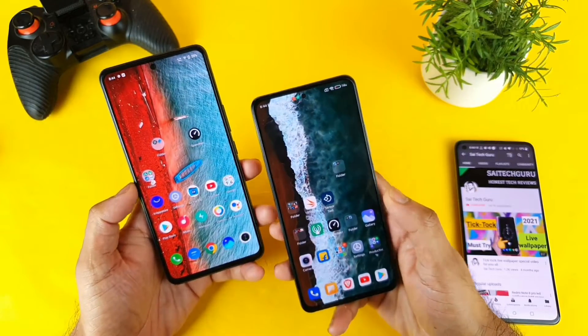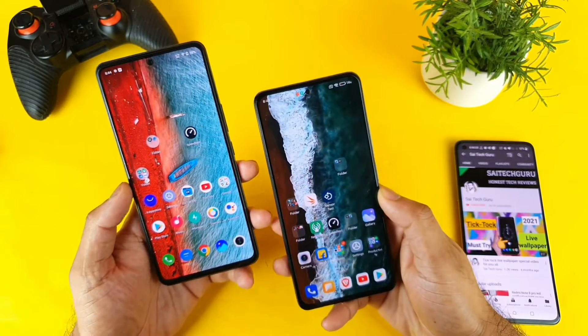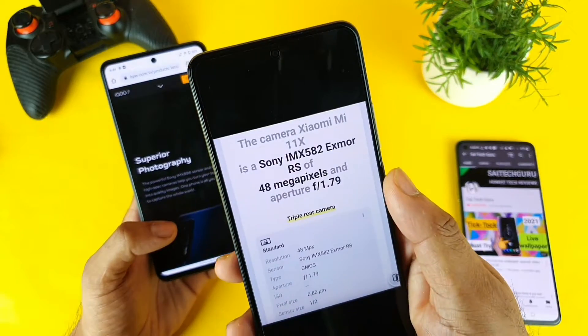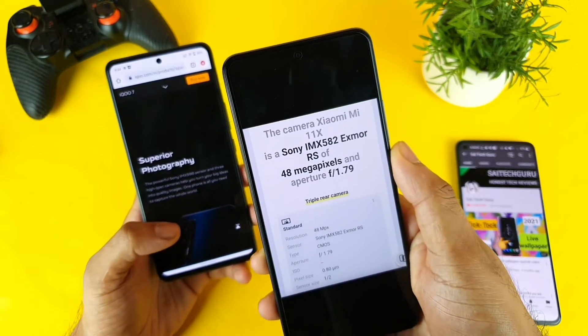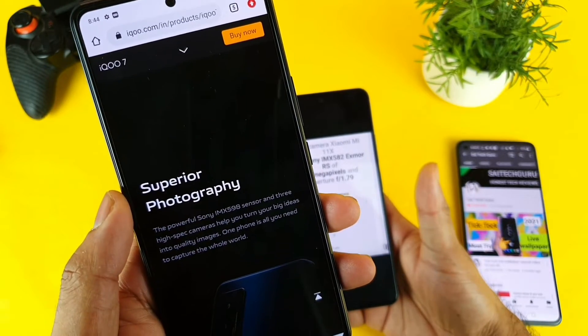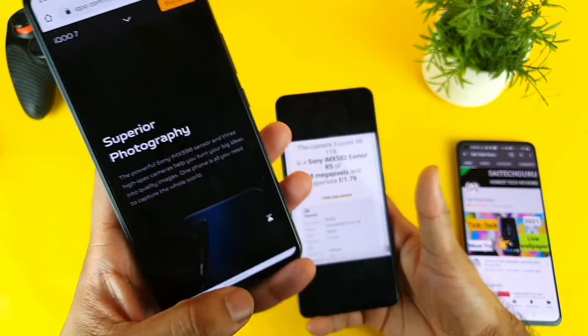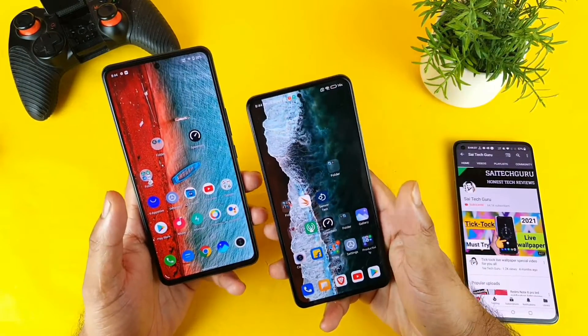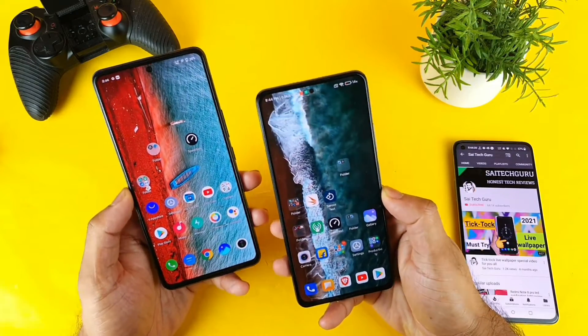Before starting the test, let me quickly show you which sensor each phone has. The Mi 11X has the Sony IMX 582 sensor and the IQ 7 has the IMX 598 sensor — both Sony sensors. Both phones have a 48-megapixel lens. Let's see which phone has better night mode shot capabilities.